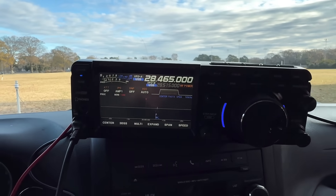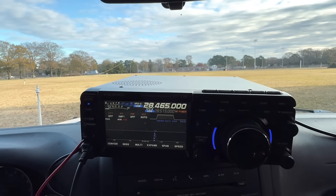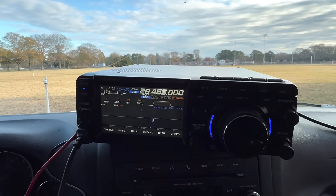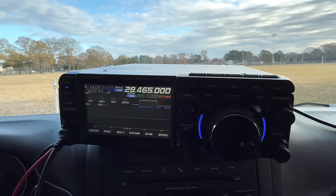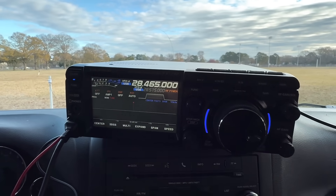I'm going to be using my Yaesu FT-710 because, yeah, well, because. I want to get 100 watts in it on the ham bands. I may drop it down. This one has the MARS mod, so it may play around on 11 meters as well just to see if the antenna will work on 11. There's the FT-710. Let's go make some contacts.